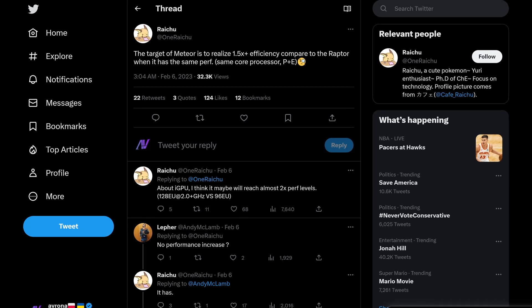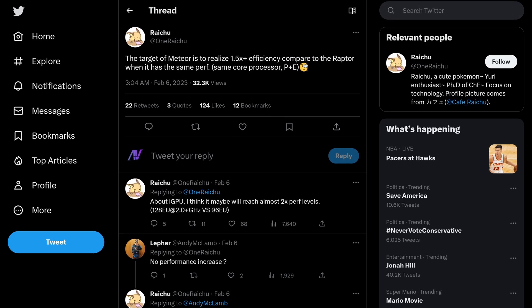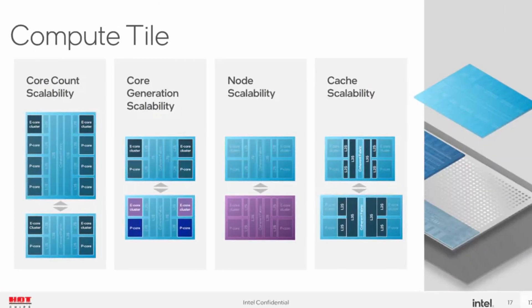But these chips will be no laughing matter, because apparently we'll see a 50% increase in efficiency over last gen, which will give way for some huge increases in performance, which in itself will be helped dramatically by Intel's new tiling system.